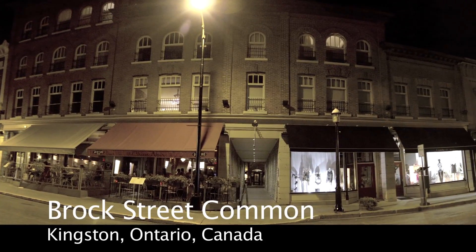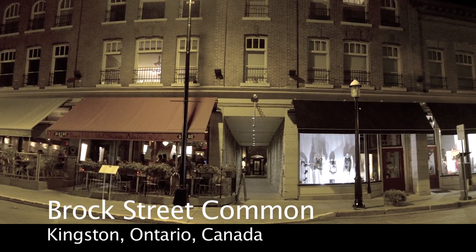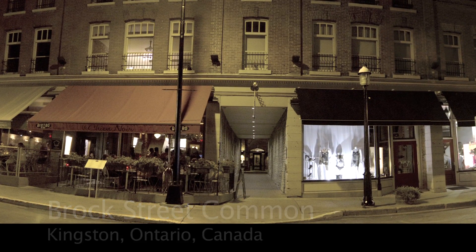The Brock Street Common in Kingston, Ontario, Canada. This vibrant mixed-use complex offers an opportunity to invest in a piece of Canada's history.